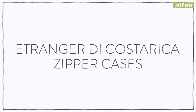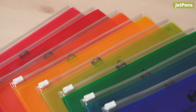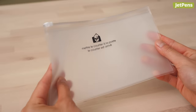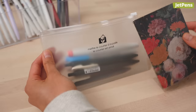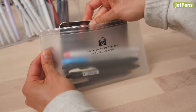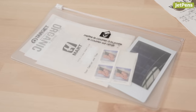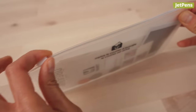Etranger de Costa Rica Zipper Cases. Store your daily essentials with Etranger de Costa Rica Zipper Cases. Available in a rainbow of colors as well as clear options, these slim cases are made from flexible translucent plastic. Not only can they fit pens, they also fit small memo pads. Don't have a lot of stationery? Stash receipts, stickers, and other loose items. A sliding zipper closure keeps things secure and prevents belongings from falling out.